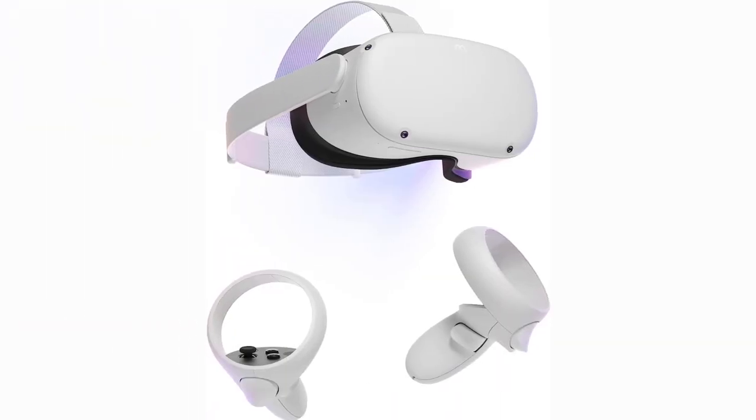After putting the MetaQuest 2 through its paces, I can confidently say it's one of the best VR headsets out there. Whether you're a seasoned gamer or new to the VR world, this thing is a game-changer. Don't miss out on the MetaQuest 2 hype.